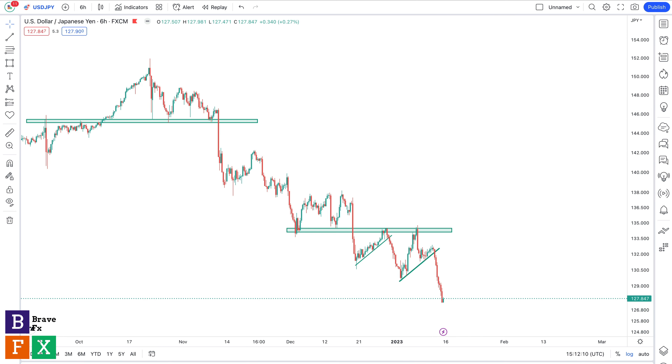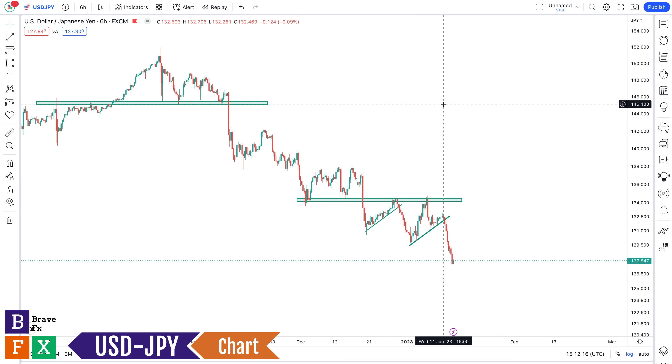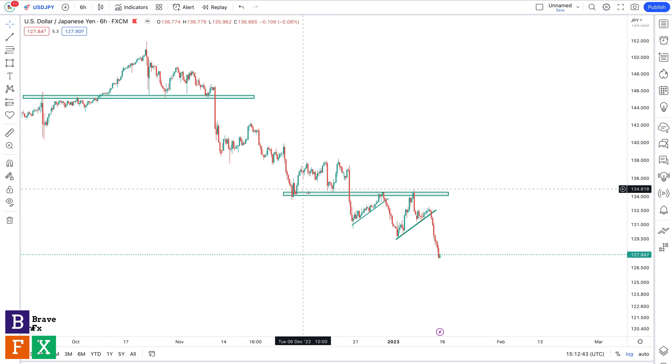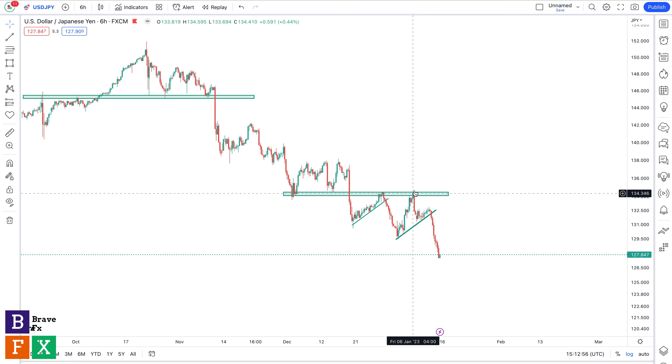Moving on to USD/JPY — this is the six-hour time frame, and this is clearly a bearish trend. You can see price making a series of lower highs and lower lows. Like I said in our previous analysis, I do not like to struggle with charts — whenever a chart doesn't look good, I simply skip it. For USD/JPY, you can see a series of bearish continuation patterns: after we broke a level, we had a retest, then a bearish flag, a breakout, then another retest of this area of value.